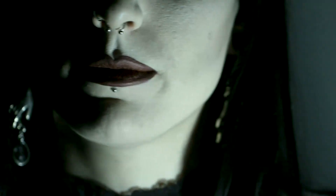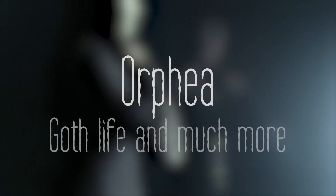In today's video I'm going to be sharing five tips to prevent your hair color from fading. Welcome back to my channel, or if you're new here, hi! My name is Orphea and on my channel I talk about everything related to goth culture. In today's video I want to talk about the red hair dye I have on my hair and how I've been maintaining it, because there are a lot of things you can do to make your hair dye fade away very quickly.